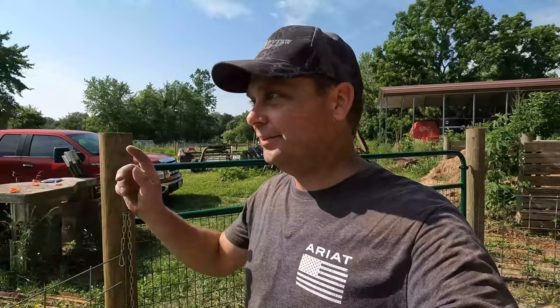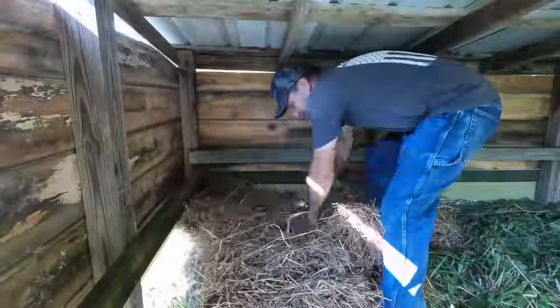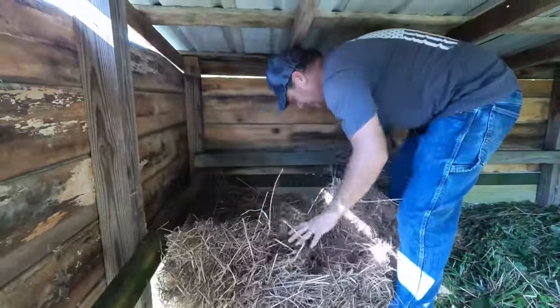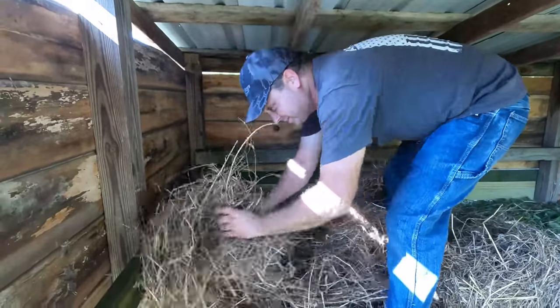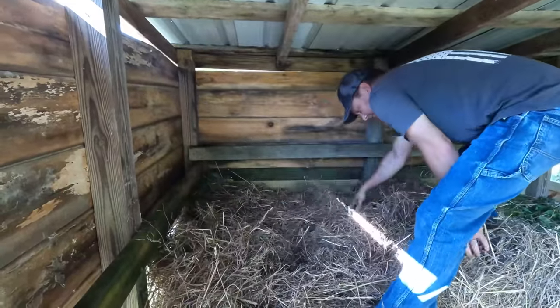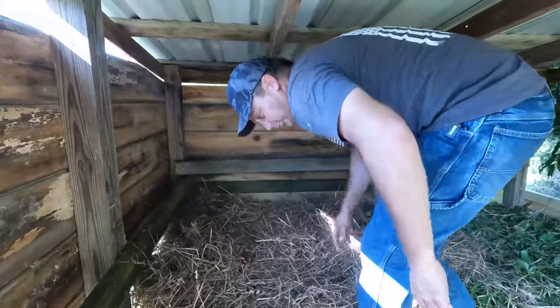We've kept that hog feed in those 55-gallon drums since last year and it's still in good condition — everything still looks good, and those plastic drums work out really well for storing feed. I like that this shelter is big enough that I can actually get under here if I need to. It's just tall enough that I can get into this hog hooch. If they get cold they can crawl into it — it'll work.